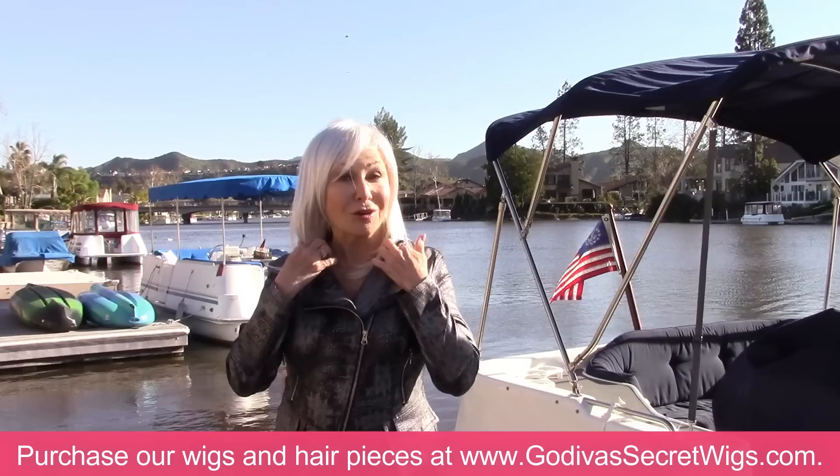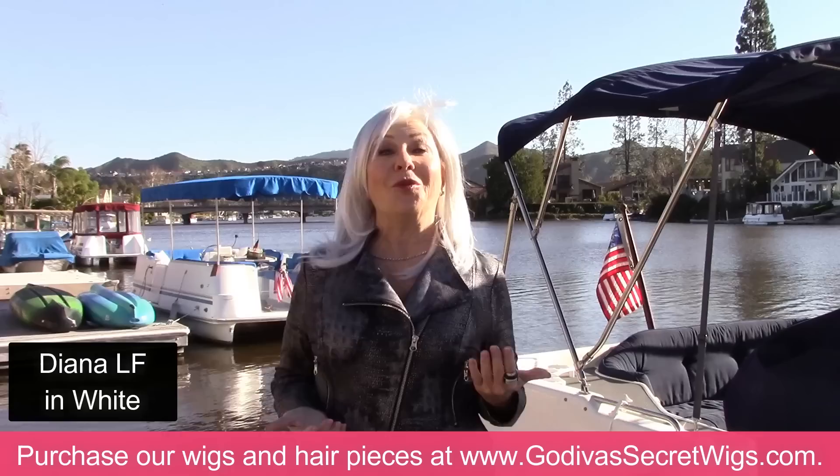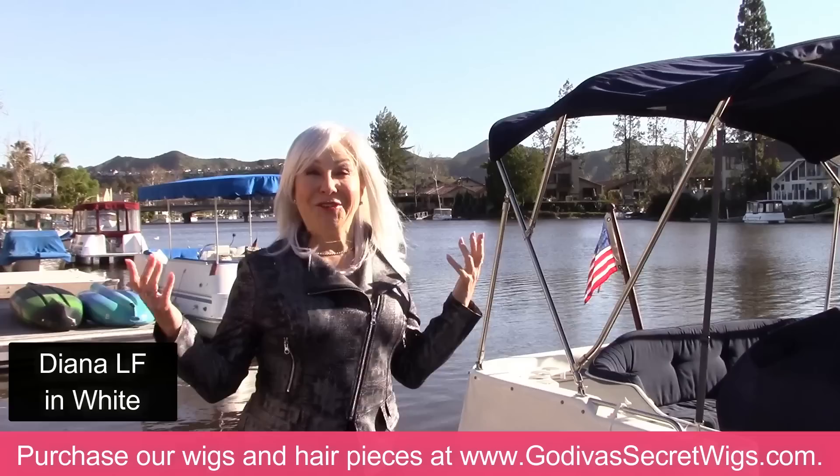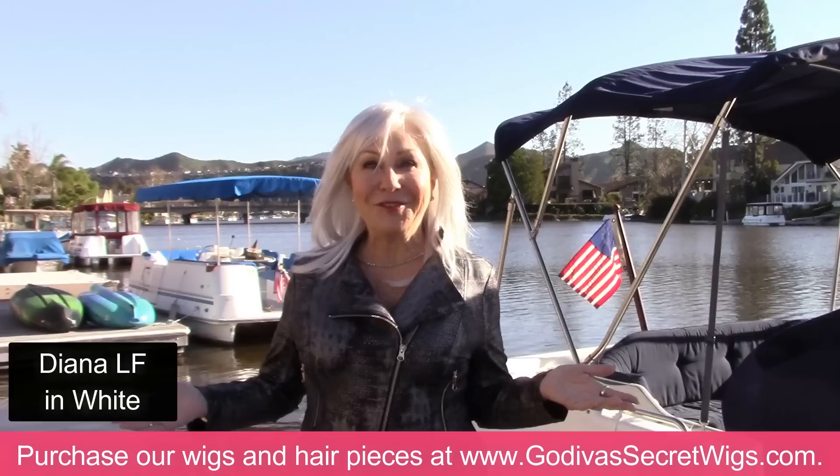We're starting with our longest — look at this length — beautiful Diana. Remember, all these wigs come in all different colors, but this video is all about our beautiful white. I want you to see how it moves in the wind, in the light — it's fabulous — in the shade and in the sun.